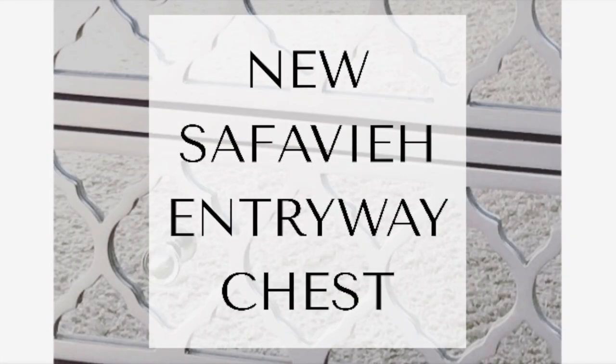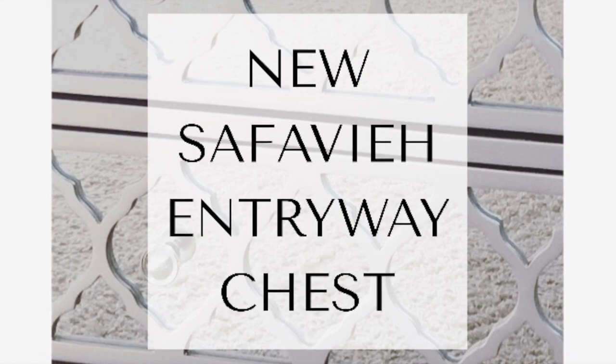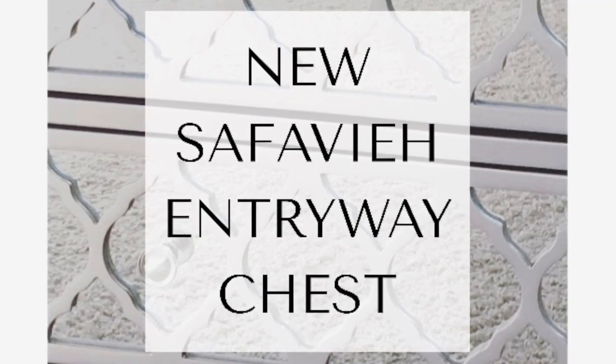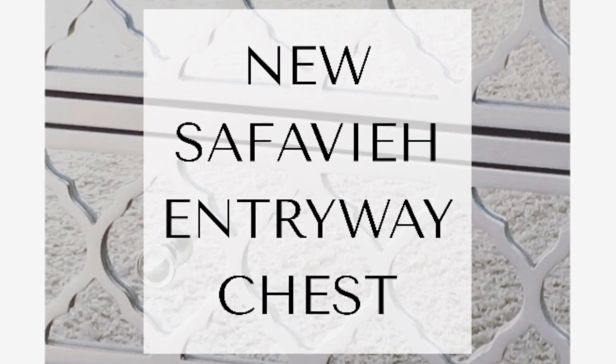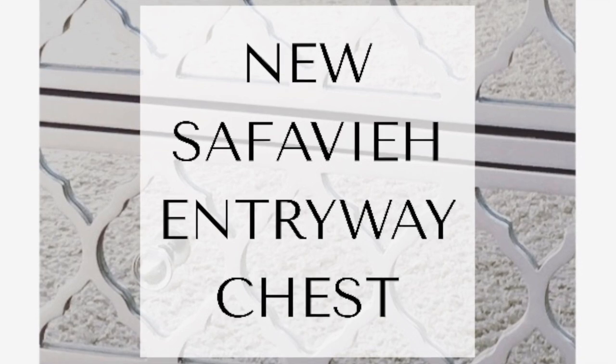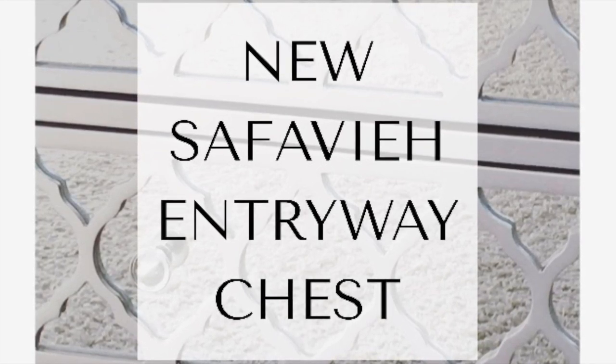Hey guys, it's me, Kylie. Welcome back to my channel. Today I'm going to show you my new Safavea entryway chest and I am so excited to show you guys this. It is so gorgeous. I am in love with it. It's just beautiful and I'm so excited that I found it. So stay tuned to see that.